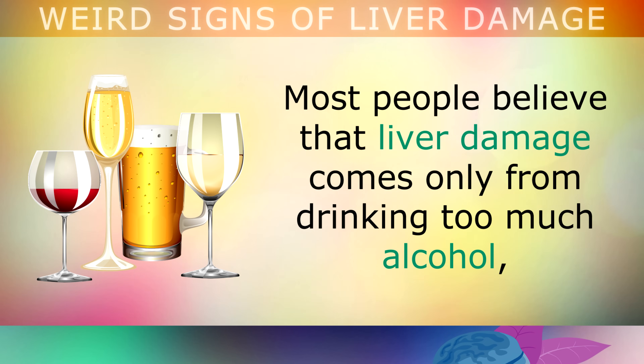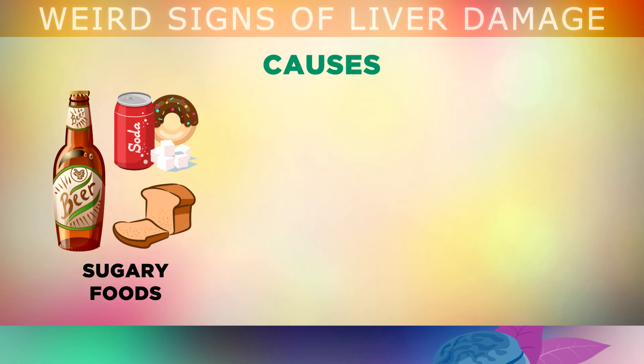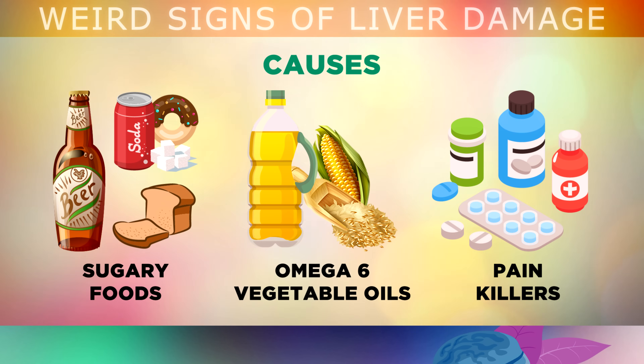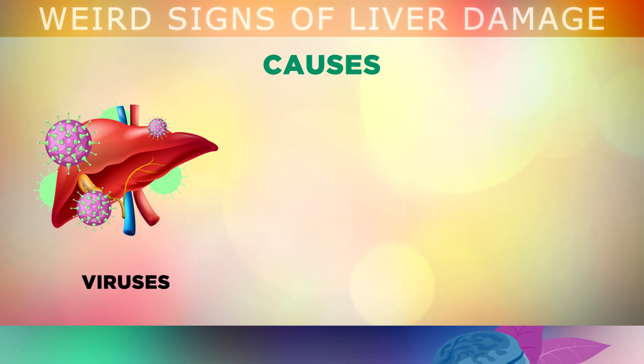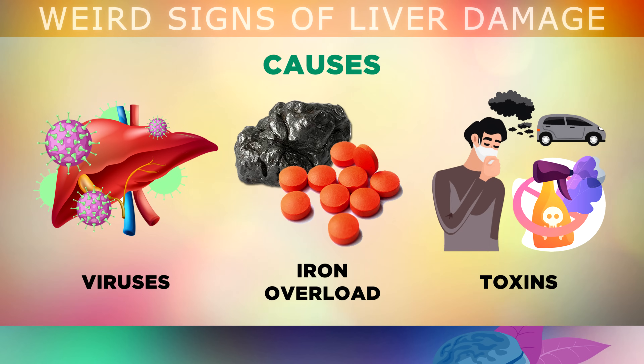Most people believe that liver damage comes from only drinking too much alcohol, but the truth is it can also be caused by eating too many sweetened, sugary or processed foods and drinks, consuming too many omega-6 vegetable oils and fast foods, using painkillers too often like acetaminophen or ibuprofen, viruses that cause hepatitis, too much elemental iron in the body, and toxins from the environment like pesticides, plastics, petroleum, and more.